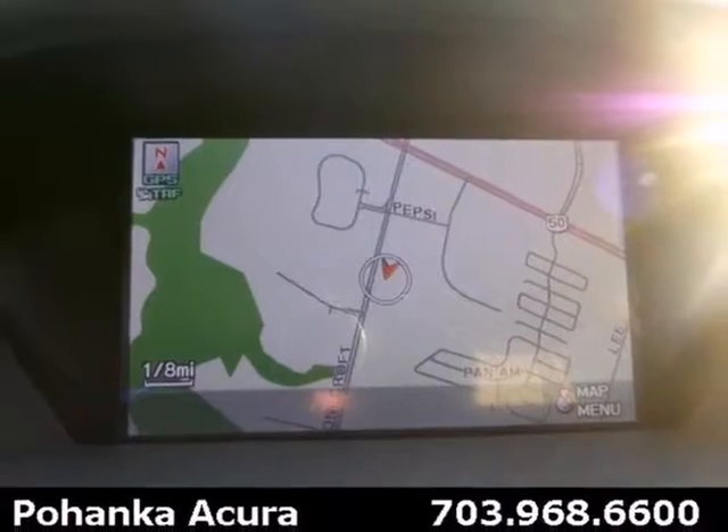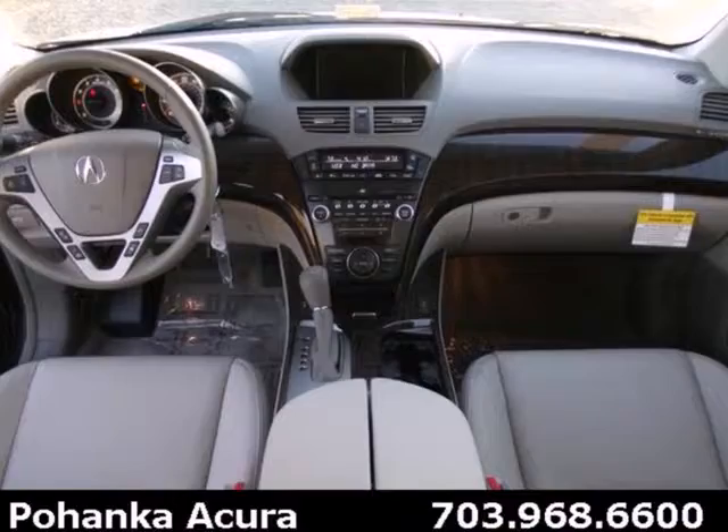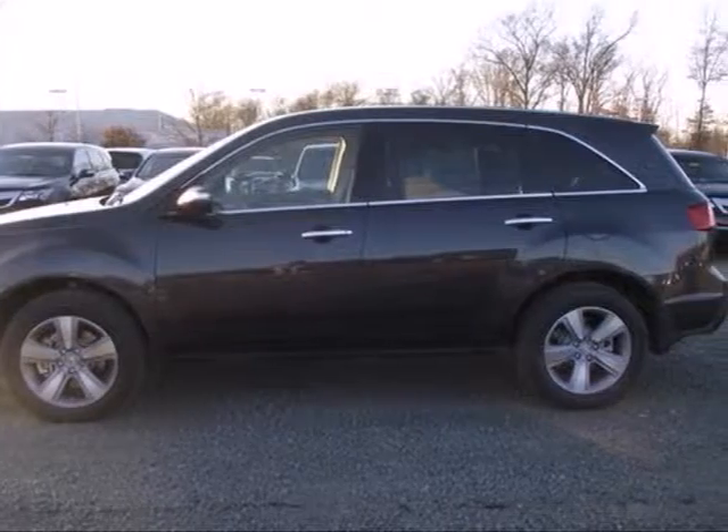It's packed with high-tech features like XM satellite radio, Bluetooth wireless, and a backup camera. If you need a luxurious, roomy, and safe family vehicle, this 2013 MDX is for you. Come see it today.